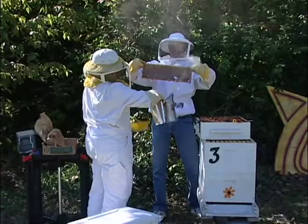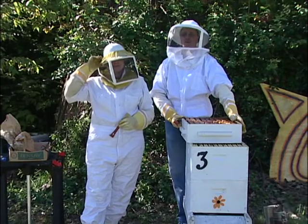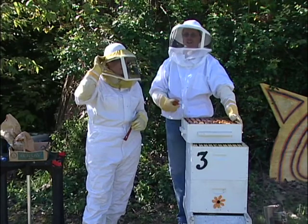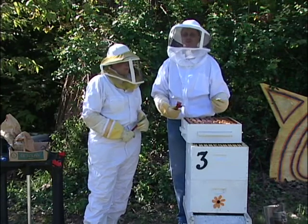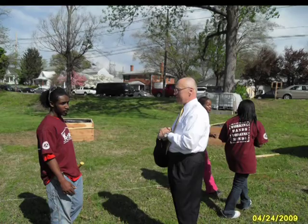Anyone's welcome to come and watch as they tend their hives or even join in on the process. Every time we get ready to inspect the hives, we send out an email and ask anybody who wants to come, volunteer, or be a part of it. They don't have to get in the hives if they don't want to — they can just stand out there and watch. Many groups and organizations have supported the garden and helped it to succeed.